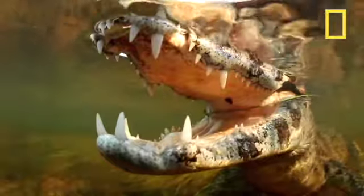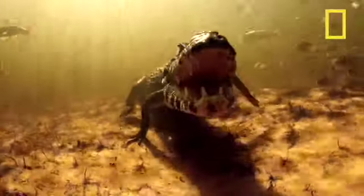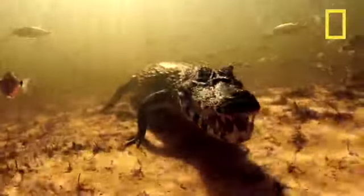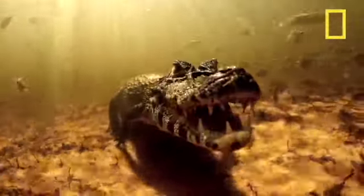Black caimans are typically found in shallow, freshwater, slow-moving rivers, streams, and wetlands. They can grow up to 20 feet long. You can see in this clip that they have their eyes and nose on the top of their head, with armored skin that is a darker color, which we believe helps them camouflage and absorb heat. They also have very good hearing and eyesight.